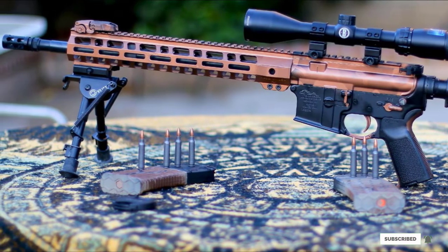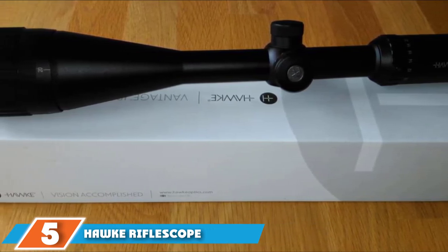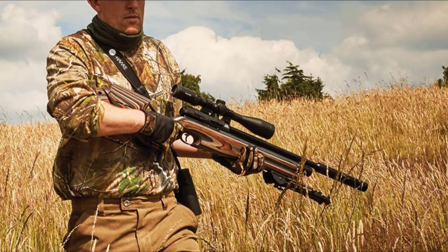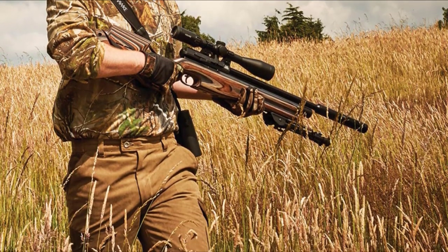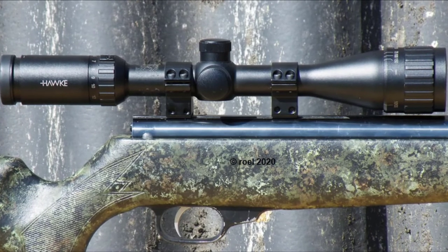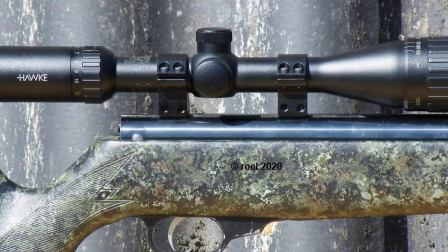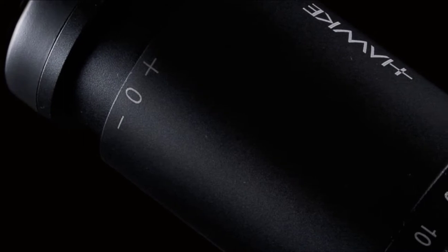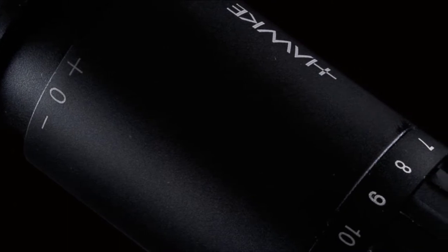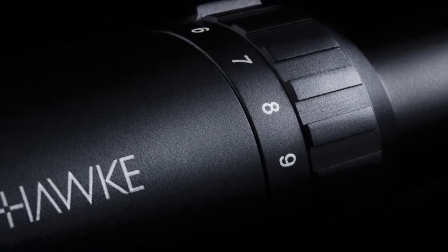The number 5 position is held by the Hawke Vantage IR 4-12x40. Perfect for both targets and varmints, the Vantage IR features Hawke's exclusive X-Act reticle. This illuminated reticle has pre-calculated aiming points calibrated specifically for the flat-shooting 17HMR cartridge. Simply zero the optic on its highest magnification at 100 yards and all the aim points are set and ready to go. Long-range shooters will appreciate the adjustable objective that corrects parallax from 10 yards to infinity.